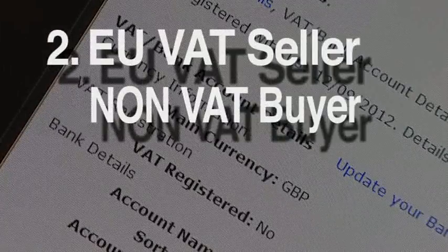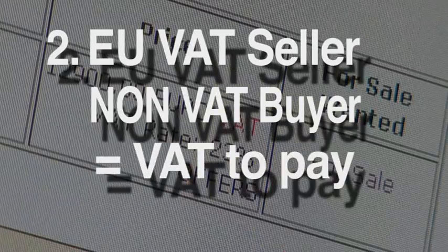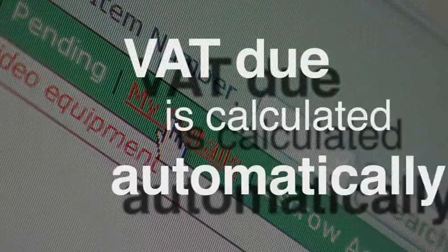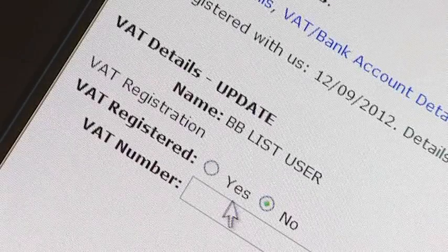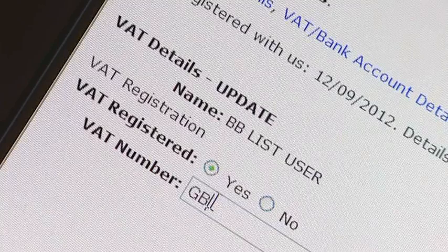However, if you are not registered for VAT, then the seller must charge VAT at the rate prevailing in his country. This is automatically calculated on your behalf by BBList, as long as you have provided us with your VAT registration status and VAT number when prompted to by the website.